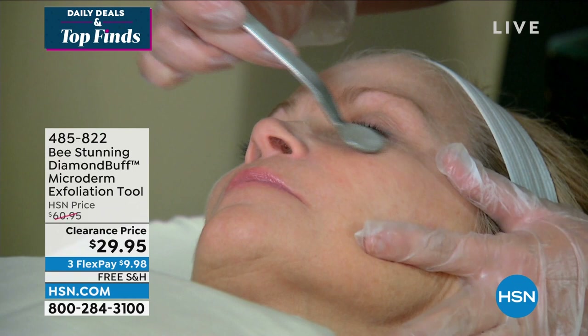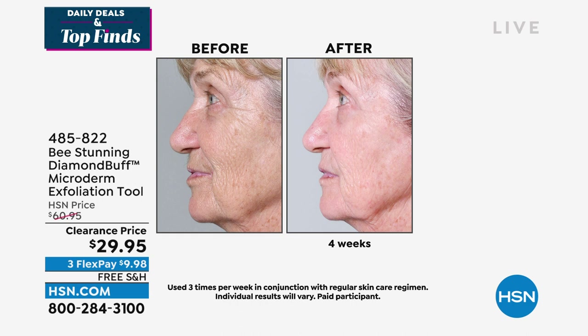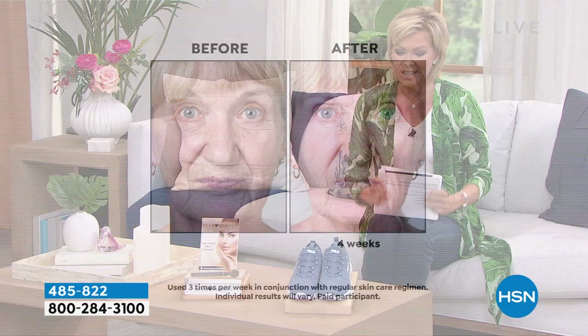You know what microdermabrasion is all about. It's very expensive to go to a salon and spa, and you have to continually go. But this is made out of surgical stainless steel and finely crushed diamonds, so it will help improve the appearance of fine lines and wrinkles, oversized pores, and uneven skin tones — and it's half price. Item number 485-822.